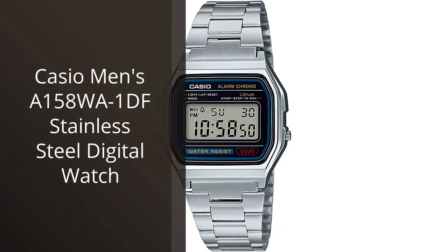I recently purchased the Casio Men's A158 Wah 1DF Stainless Steel Digital Watch, and I love it. The sleek and classic design goes well with any outfit, and the stainless steel band has held up well so far. The digital display is clear and easy to read, and the alarm and stopwatch features come in handy.